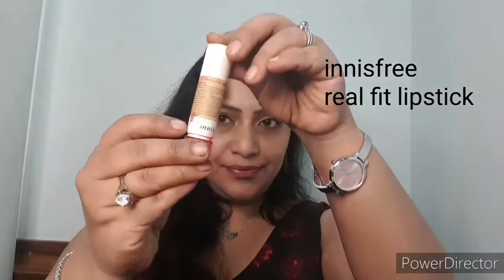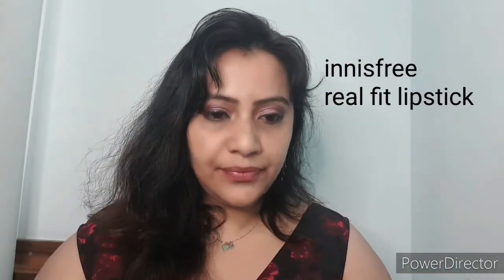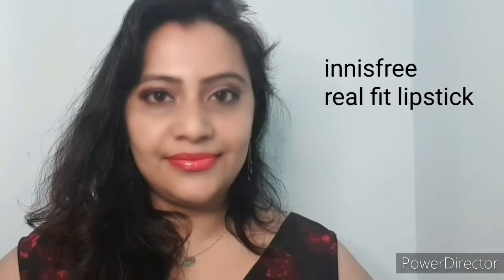The next one is from Innisfree and this is a pink shade. Innisfree has quite unique shades — very neon type of shades — and this is again a neon pink color. Love the color of it.